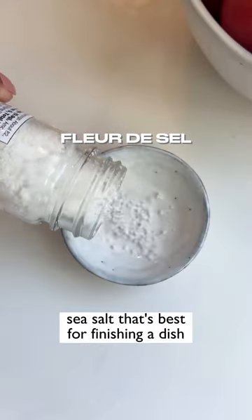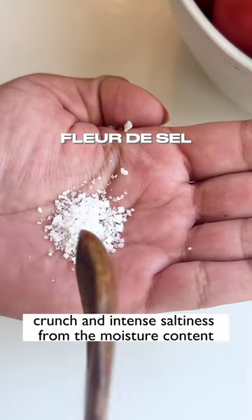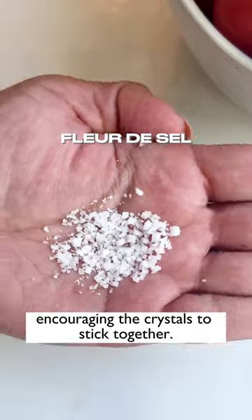Fleur de Sel is a flaky sea salt that's best for finishing a dish because it adds visual appeal, crunch, and intense saltiness from the moisture content encouraging the crystals to stick together.